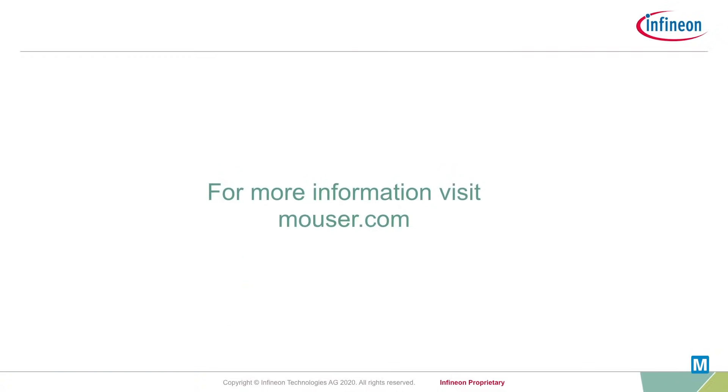For more information on silicon carbide solutions from Infineon, please visit infineon.com and thanks for watching.